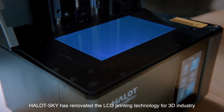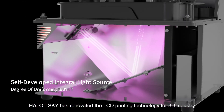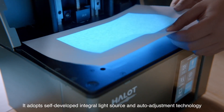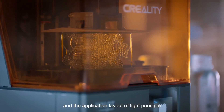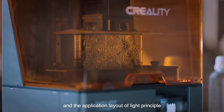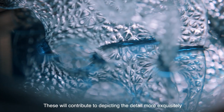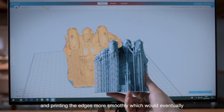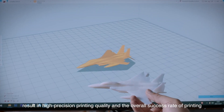The Halot Sky has renovated LCD printing technology for the 3D industry. It adopts a self-developed integral light source and auto-adjustment technology in software to realize precise light structure and optimal light-principle application layout. These features contribute to depicting details more exquisitely and printing edges more smoothly, resulting in high-precision print quality and an improved overall success rate.